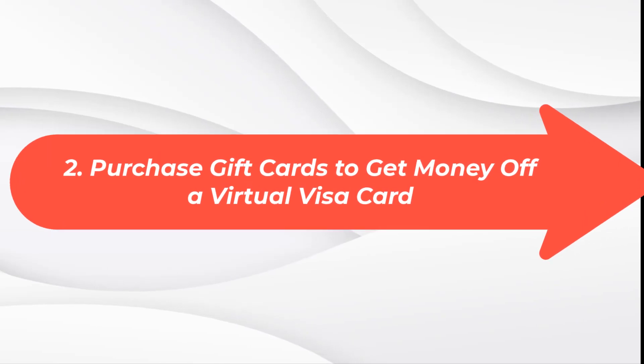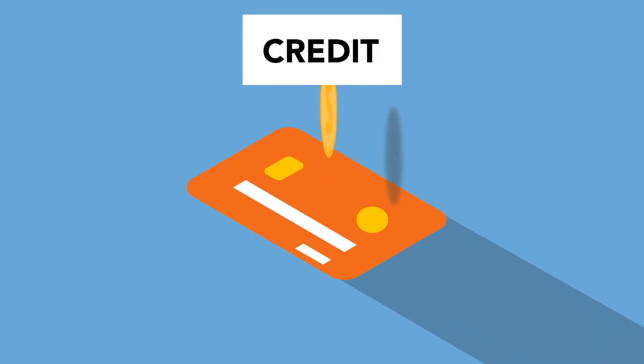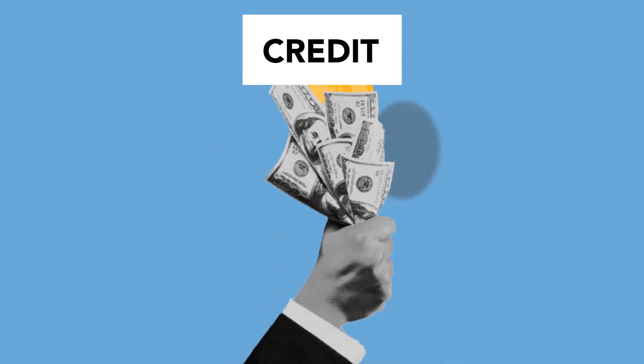Method 2: Purchase Gift Cards to get money off a virtual Visa card. Purchasing a gift card is another amazing way to get money off a virtual Visa gift card. After you have bought the gift card, you can then convert the Visa gift card into cash in a variety of ways. This method allows you to trade gift cards, thereby helping you earn extra money while getting money off your virtual Visa gift card.